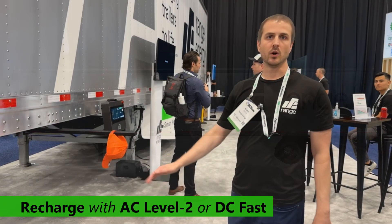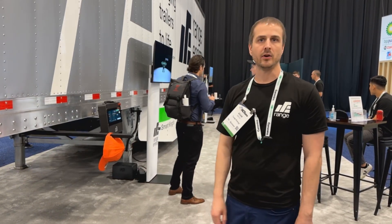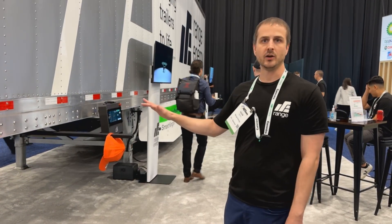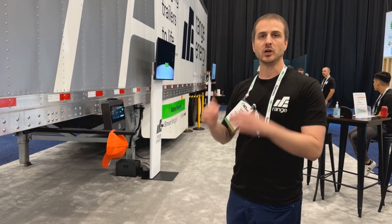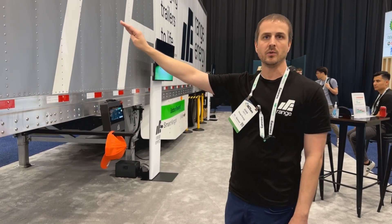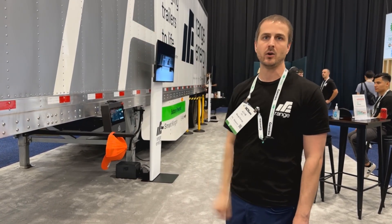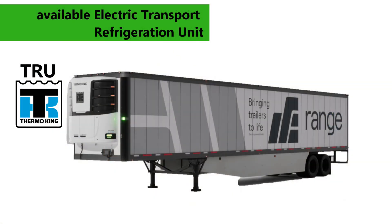We have a 200-kilowatt-hour option and a 300-kilowatt-hour option, and we use LFP battery chemistry, so it's much more designed and rated for heavy-duty type applications. We imagine the battery pack can be sized and adjusted depending on the use case. If someone wants to also run the refrigeration unit with our battery pack, we imagine using the larger battery pack, because we have the capabilities to export 480-volt three-phase power to also run the refrigeration unit, just like using shore power.